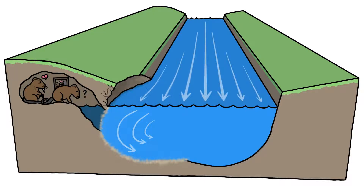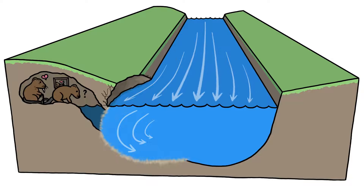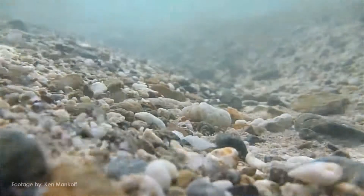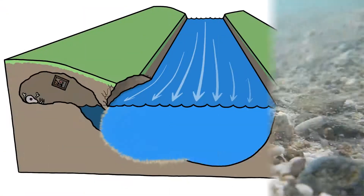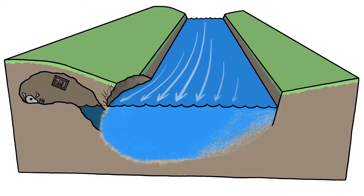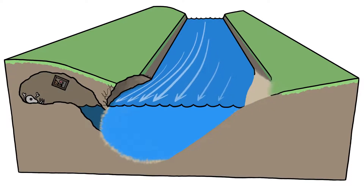As more of the stream's flow is diverted into the deepening hole on one bank and away from the other side of the channel, the flow there weakens and slows. Since slow-moving water can't carry the sand-sized particles that fast-moving water can, the dirt drops to the bottom and builds up, making the water there even shallower and slower, and keeps accumulating until it becomes new land on the inside bank.